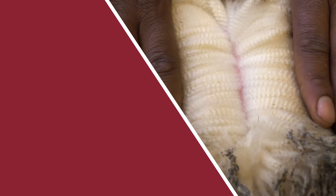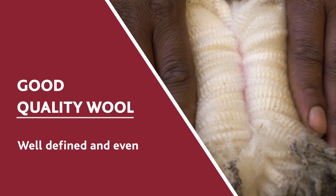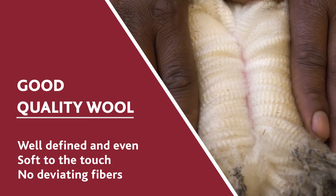Conversely, sheep that have been fed good quality feed will have a well-defined and even crimp, a soft touch, and no deviating fibers.